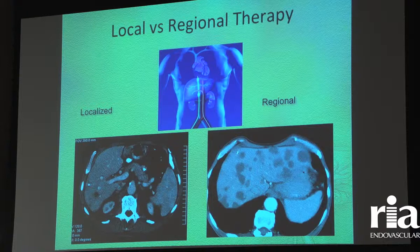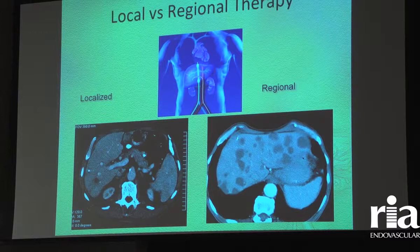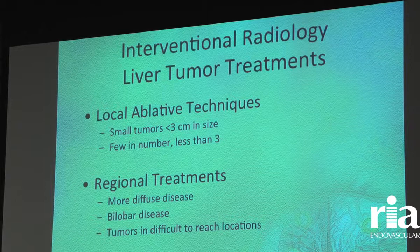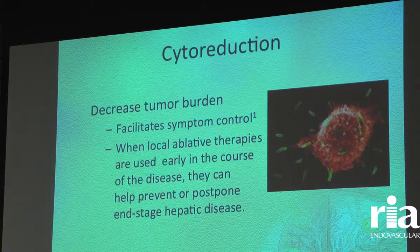When I see a patient in clinic, I need to determine whether that patient really needs a local ablative technique — either burning or freezing a couple of small tumors. If you look at a picture with one tumor on the back side of the liver versus a patient with multiple tumors spread throughout the liver, one tumor is easy to do an ablation; multiple tumors is when we look at more of a regional liver therapy. If there are three tumors less than three centimeters in size, those tend to be ablatable. Regional treatments are for tumors that are more diffuse or in difficult locations for needle-based therapies.